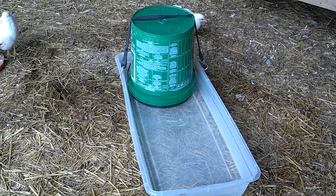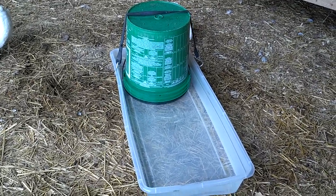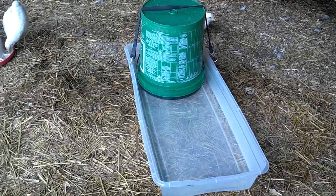Here's my new watering trough. It holds five gallons of water and automatically dispenses into the trough.